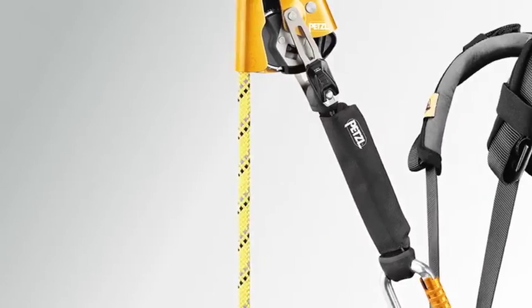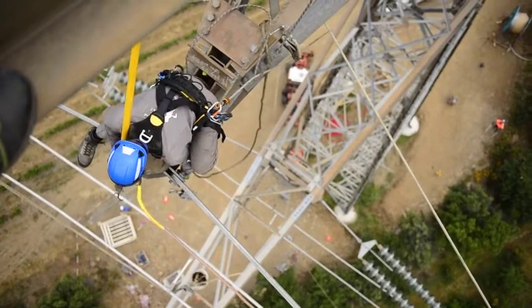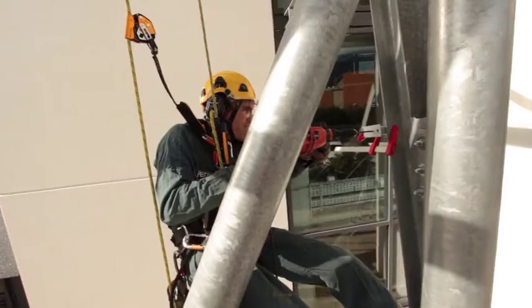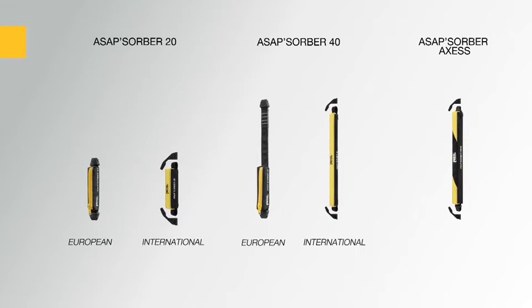Energy absorbers allow the user to move the rope away from the work area and protect the rope from hazards such as sharp tools or molten metal splatter. The ASAP Absorber is designed for working at height and is available in two lengths in order to choose the ideal balance between distance from the rope and fall distance.